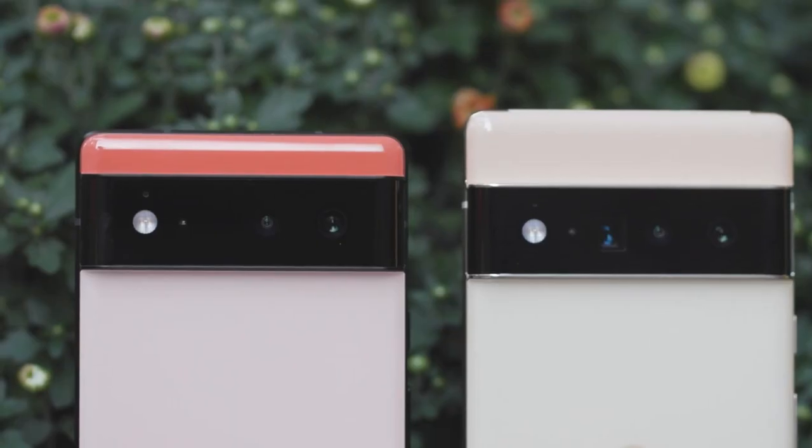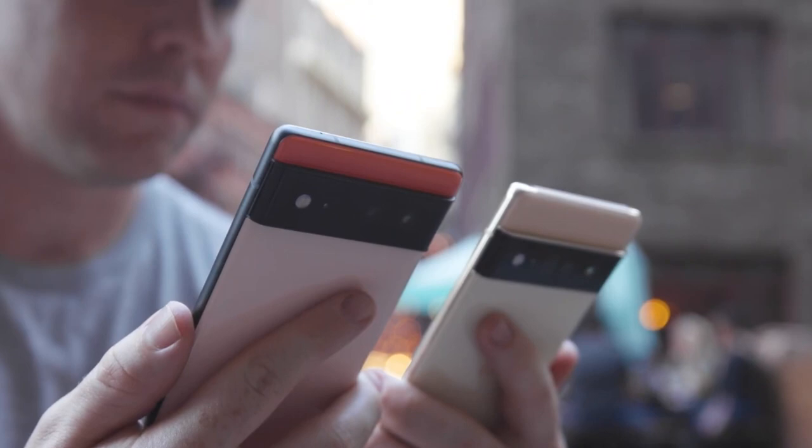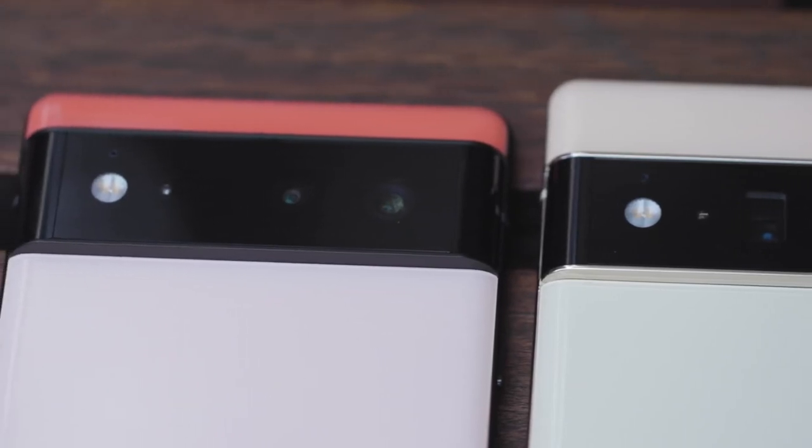But unlike camera housings located in the upper corner, like you get on an iPhone or Samsung, it doesn't cause the Pixel 6 or 6 Pro to rock when placed down. A case will likely help mitigate the size as well.